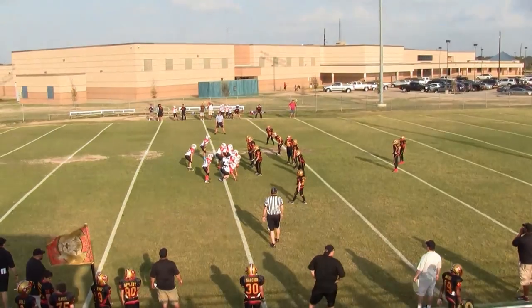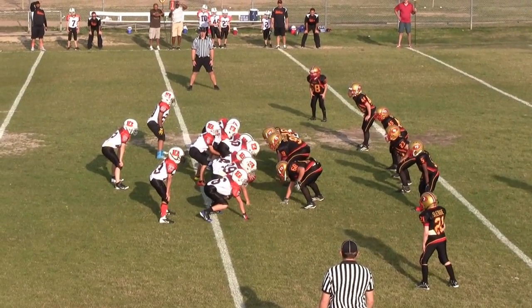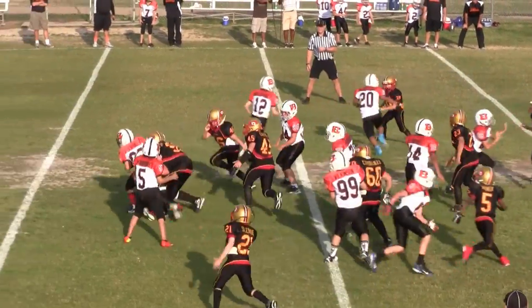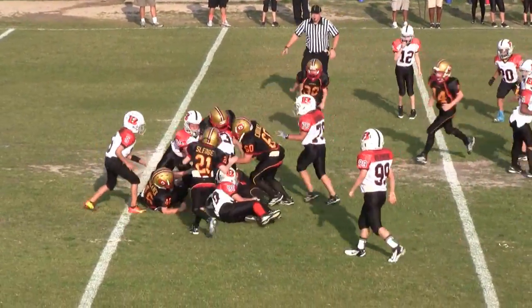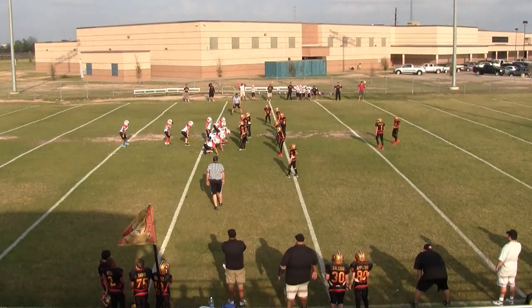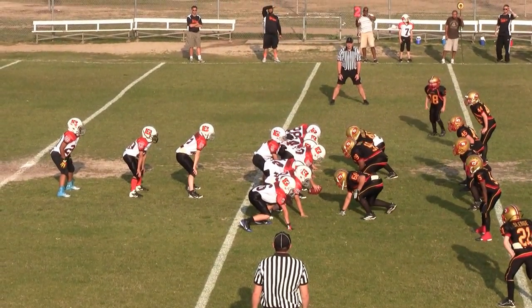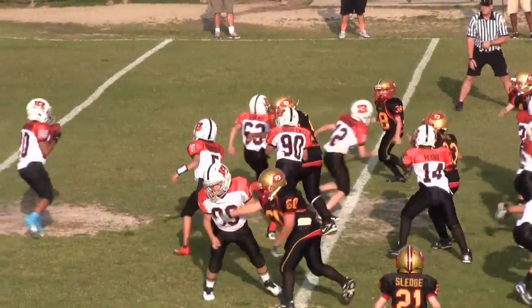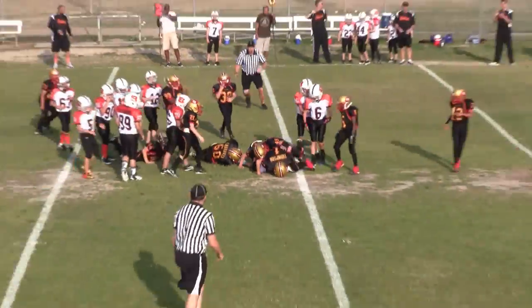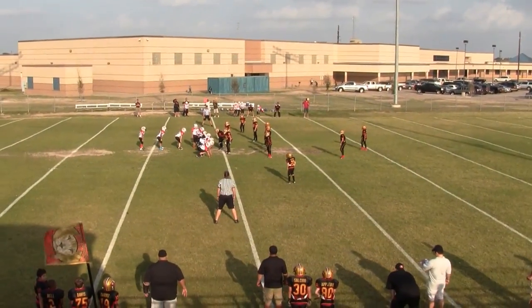It's 1st and 10 at the Lions 44. 2nd and about 14 at the Lions 49. 3rd and 11 at the Lions 46.